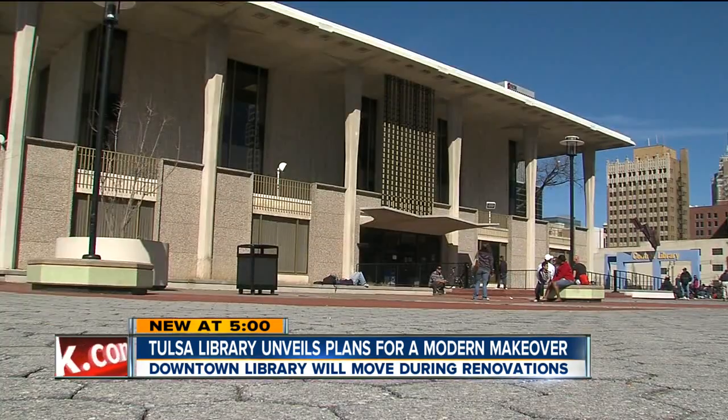Liz Bryant, 2 News works for you. The public can get their first look at the new plans this Tuesday night at 6 o'clock at the downtown library. They're also asking for public input.